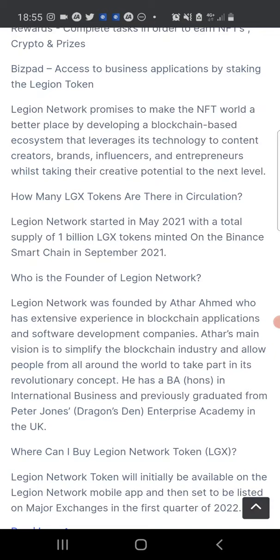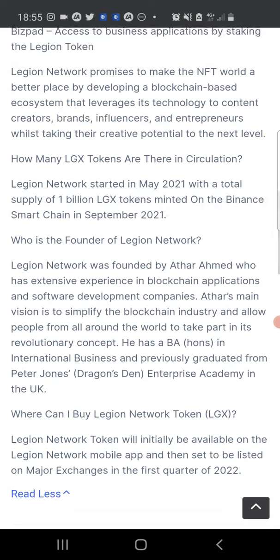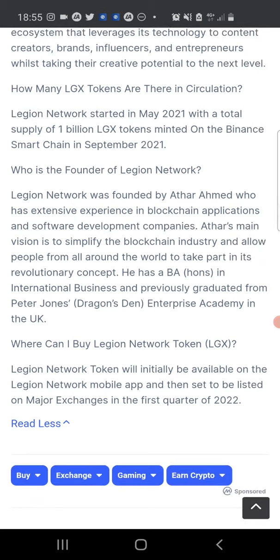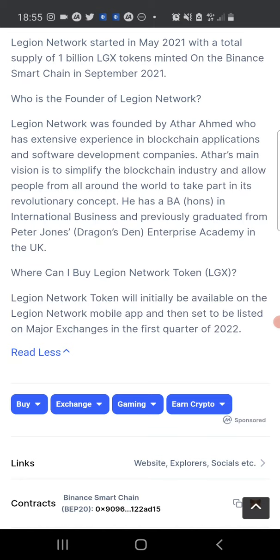Legion Network started in May 2021 with a total supply of 1 billion LGX tokens, which was minted on the Binance network in September 2021. The founder of Legion Network is Atal Ahmed, who has extensive experience in blockchain applications and software development. His main vision is to simplify the blockchain industry and allow people from all around the world to take part in it. He has a Bachelor of Arts degree in International Business and graduated from Peter Jones Enterprise Academy in the UK. You can buy LGX on the Legion Network mobile app before they're listed on major exchanges in the first quarter of 2022.